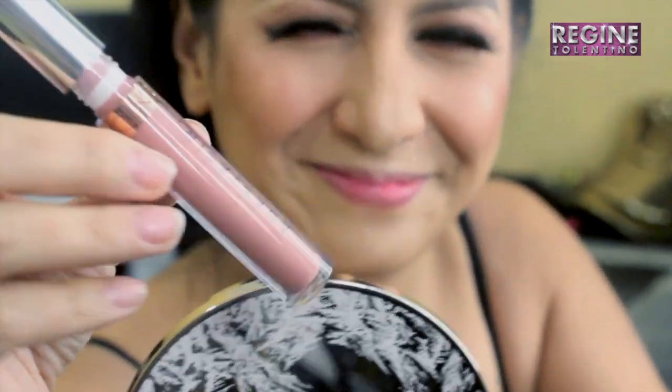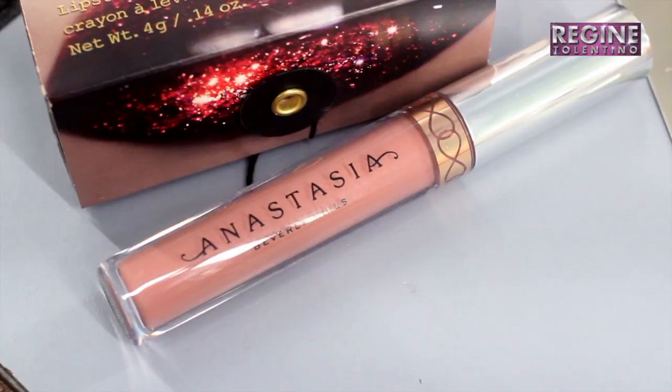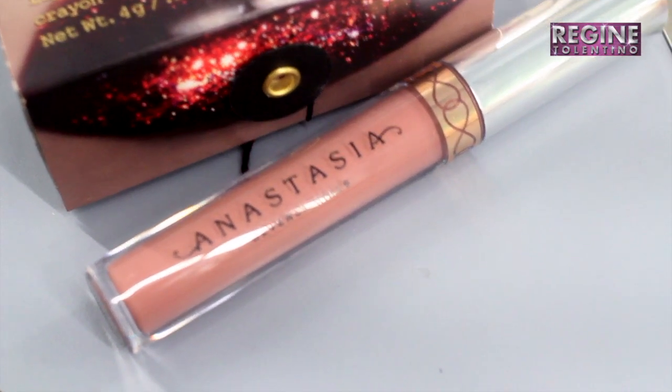So here's my Anastasia liquid lipstick. The shade is Crush. I love it because when I tried this on at the shop, it was so smooth. I like that more.